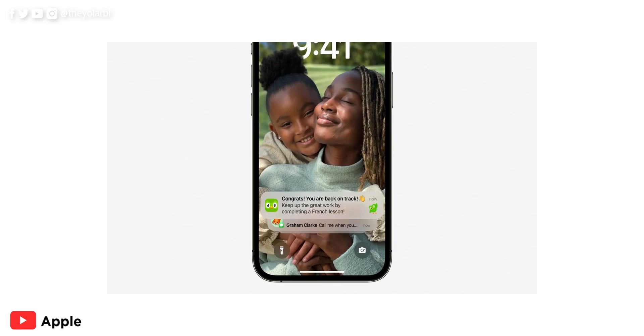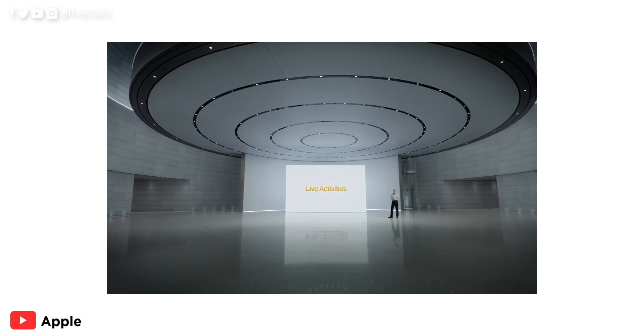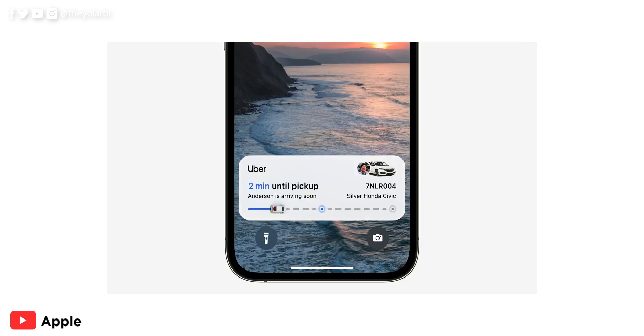Oh yeah, and notifications will also be at the bottom, which is actually cool and much better for bigger iPhones. Still on the lock screen is Live Activities, which basically means apps that support it will show live updates of what's going on in the app. That way you don't have to get constant notifications and updates from that single app.